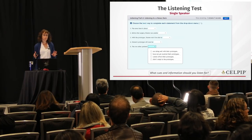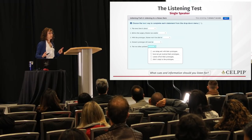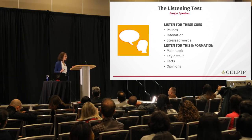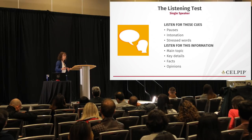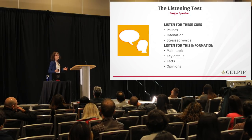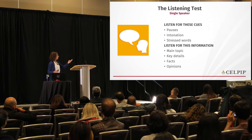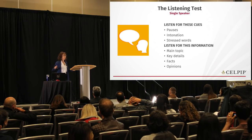For a single speaker, listen for pauses and intonation. Speakers often pause before a really important point, and their voice may become more stressed when giving critical information. Focus on the main topic, key details, and distinguishing facts from opinions. Identify whose opinion you're hearing if you hear one.